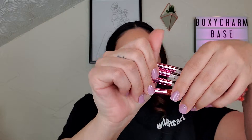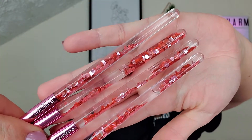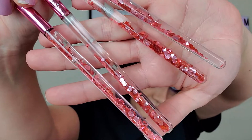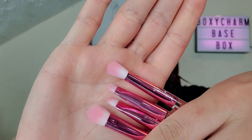Do I need more brushes? No, but do I want these? Yes. They've got hearts floating in them. I could just sit here and play with these all day. Super cute, these are fun. Glamour Brushes, $29.95. Cute little pink pouch to go with that.